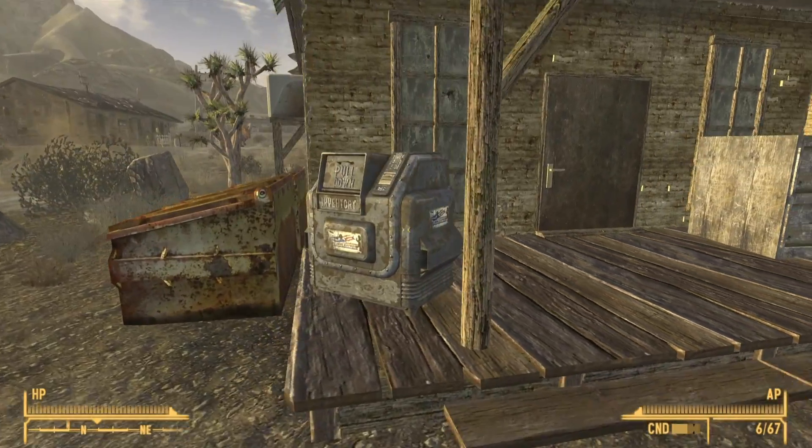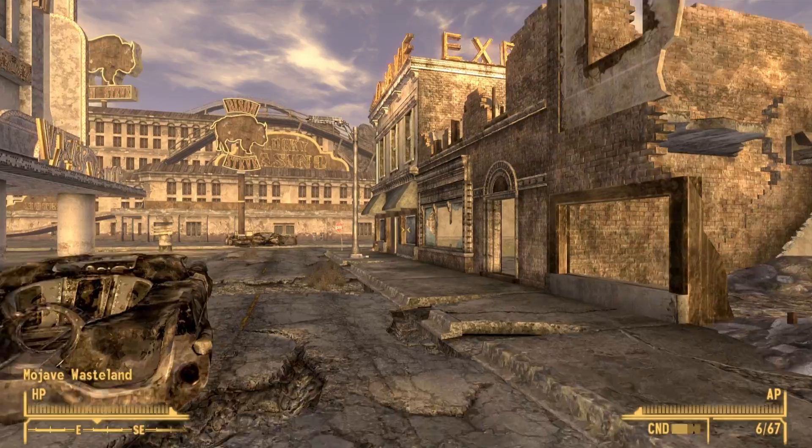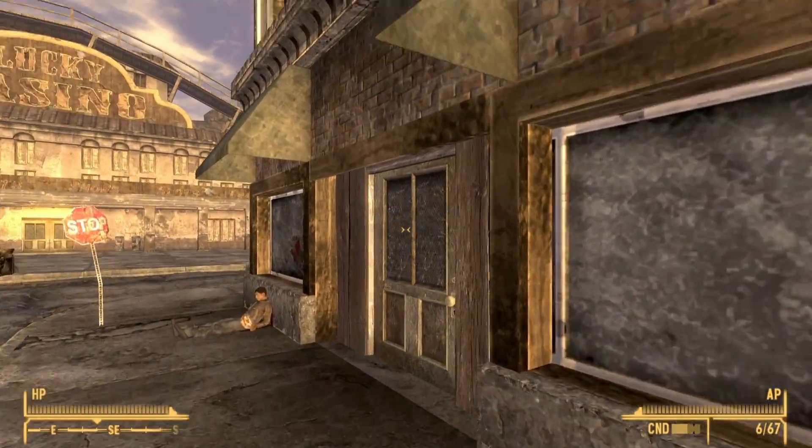There are a total of 5 Express Dropboxes in Fallout New Vegas, and in this video I will show you the locations of all 5 and what they do. Hi, I'm Mo and I'm trapped in Fallout.